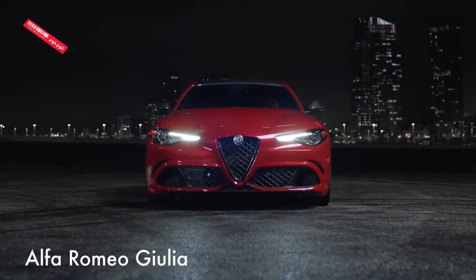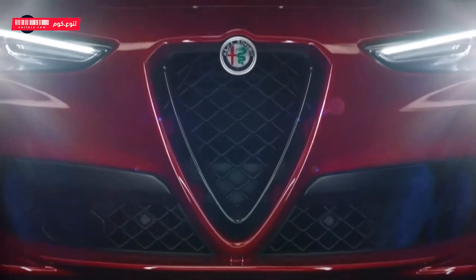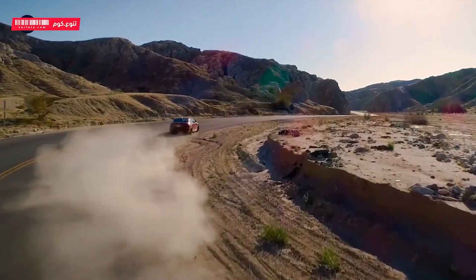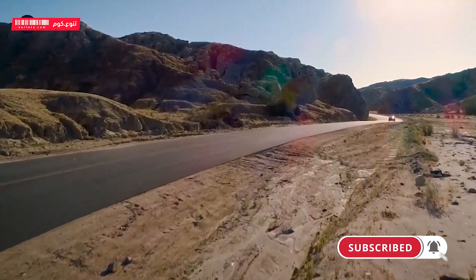The Alfa Romeo Giulia is a compact sport sedan that shares much of its underpinnings with the Stelvio Crossover SUV. Competitors include the BMW 3 Series, Audi A4, Mercedes-Benz C-Class, Lexus IS, and Genesis G70.